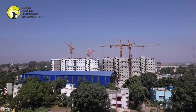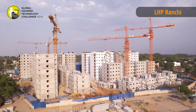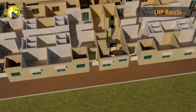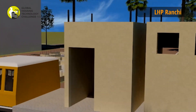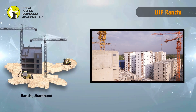The LHP with 1,008 dwelling units in G plus 8 configuration, along with all basic and social infrastructure facilities, is being constructed at Ranchi using precast concrete construction system — 3D volumetric. Subject to the hoisting capacity, buildings of any height can be constructed using this technology.